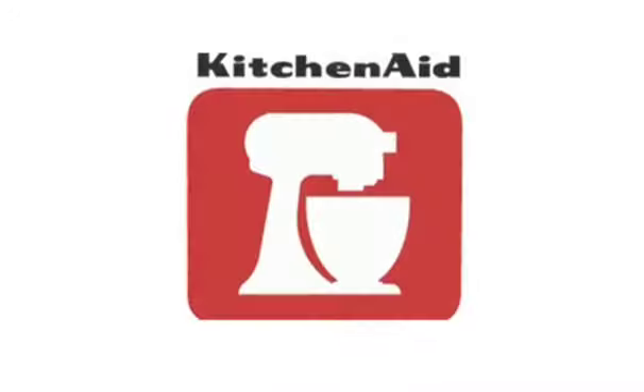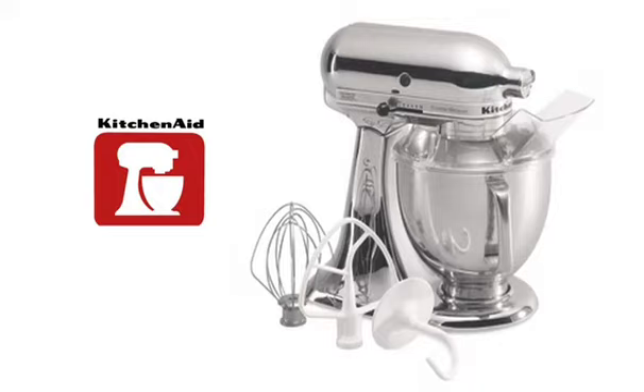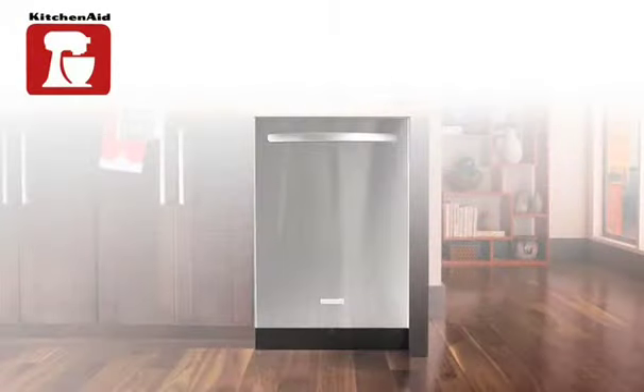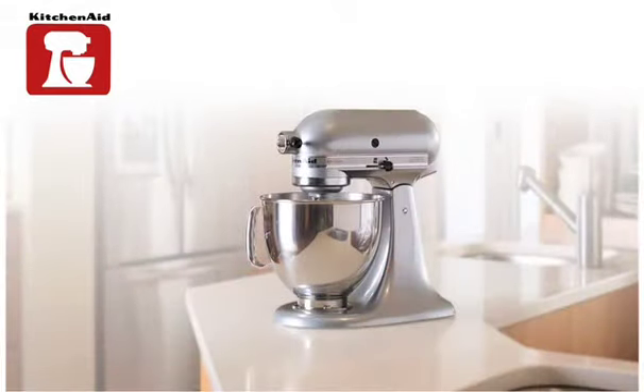Wouldn't your kitchen have an advantage when KitchenAid appliances are a part of your home? Can you see how KitchenAid, with KitchenAid cookware and KitchenAid appliances, can be a great gift for that special couple or for your parents? Doesn't knowing KitchenAid has been producing quality for such a long time give you confidence in this true American brand?